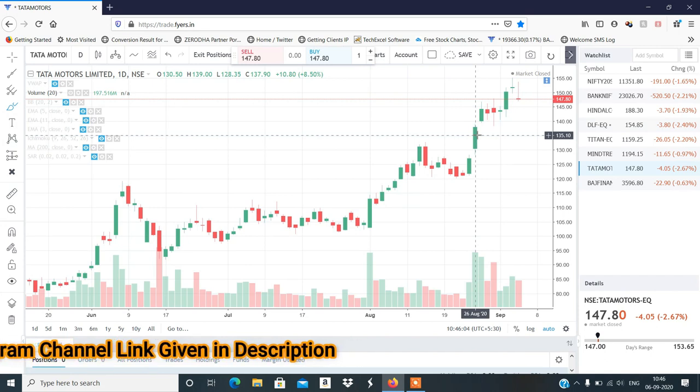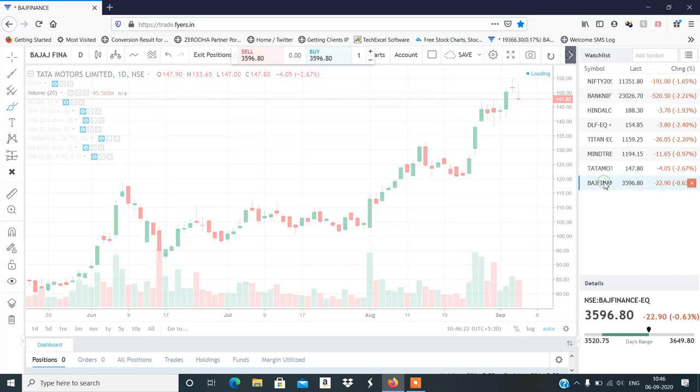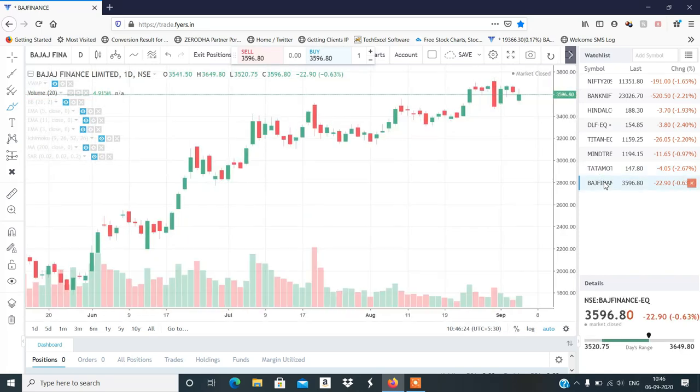I will show you profit booking on a short timeframe. I am going to share it on my Telegram channel. Tata Motors' structure is weak. I am going to use it for profit booking. Last stock to talk about is Bajaj Finance. Bajaj Finance structure is positive.